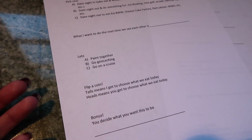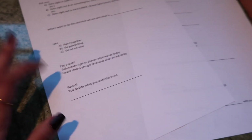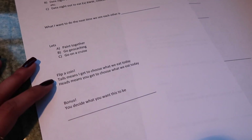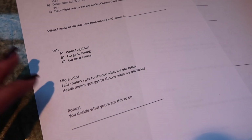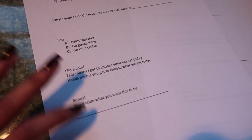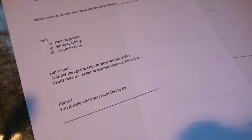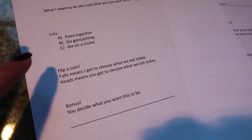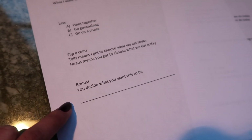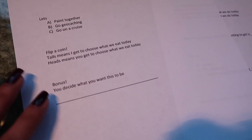Then 'Flip a coin — tails means I get to choose what we eat today, heads means you get to choose.' I feel like this happens to a lot of couples where you just can't decide where to eat and someone always asks the other 'where do you want to go' and the answer is usually 'I don't know.' I'm usually the type who wants him to choose because I want him to be happy, but I'm working on it — and this will literally resolve that problem.